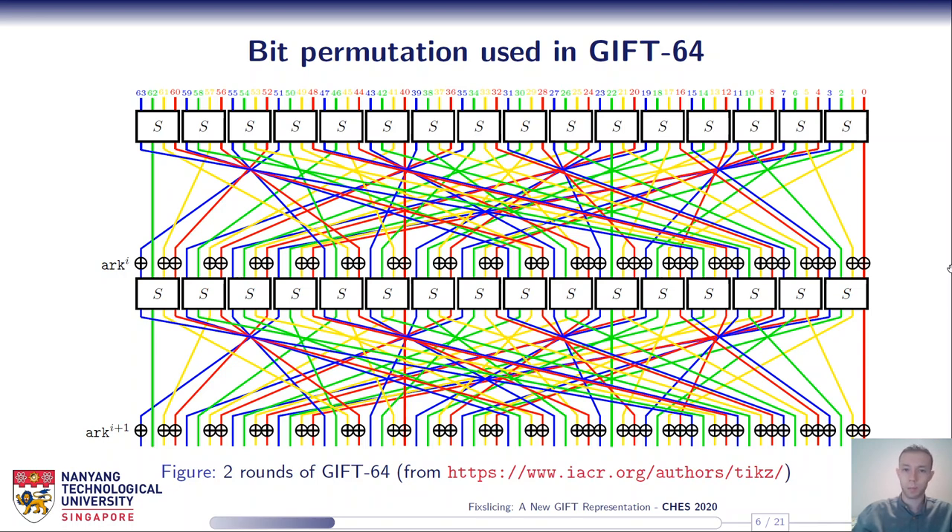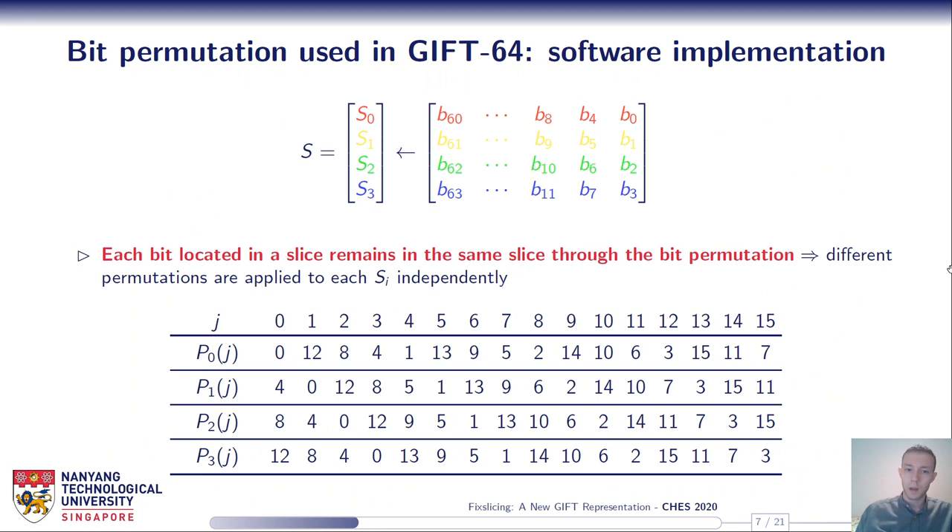So what does this mean from a software implementation point of view? We only consider constant-time implementations thanks to the bitslice implementation strategy. In the case of GIFT, the internal state is composed of 4 slices since it uses a 4-bit S-box, and for GIFT-64 each slice is composed of 16 bits. This bit permutation property means that each bit located in a slice remains in the same one through the bit permutation, so different permutations have to be applied to each slice independently: P0 to slice S0, P1 to S1, etc.